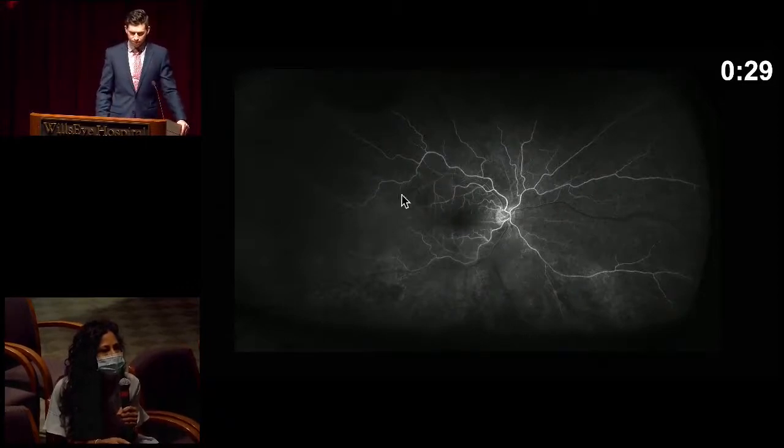On IVFA of the right eye at 29 seconds, we're in the early venous laminar phase. You do see some laminar flow here. Pretty good arterial filling superiorly, but then when you look inferiorly, especially infra-temporally, we do see attenuated, delayed filling in the area of the retinal whitening. And then you kind of see this diffuse granular hyperfluorescence in the inferior half of the retina in the area of the retinal whitening.